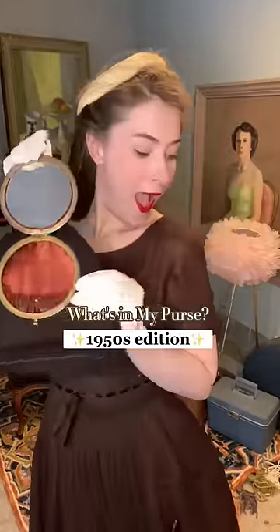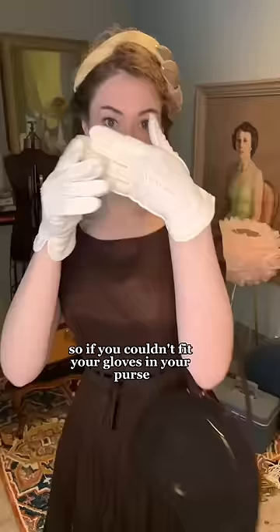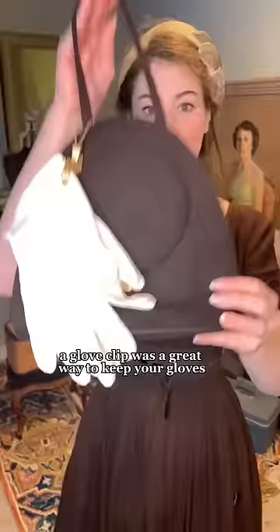What's in my purse? 1950s edition. First things first, purses that were too big were almost taboo, so if you couldn't fit your gloves in your purse, a glove clip was a great way to keep your gloves together and at your side.